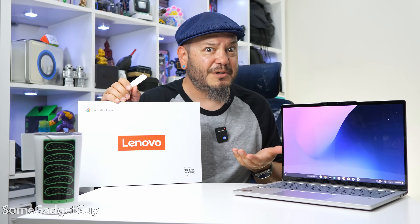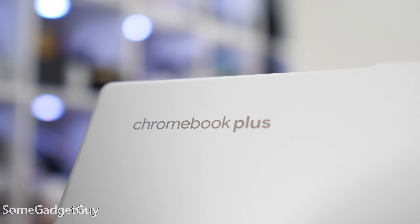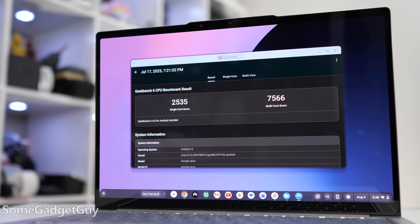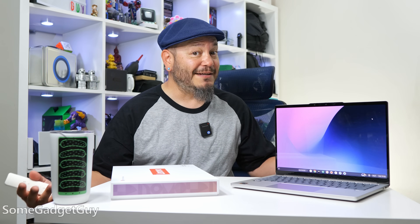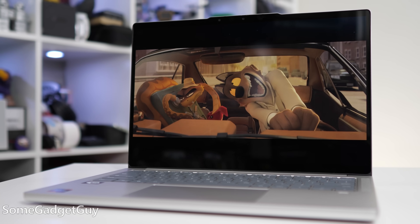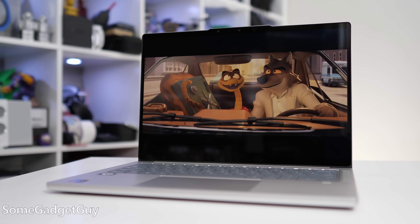The Lenovo Chromebook Plus 14 is kind of exactly what it calls itself — a 14-inch Chromebook Plus. There's no brand name; it's not a Think, an Idea, a Yoga, or a Legion. It's Lenovo's 14-inch version of a Chromebook Plus laptop. But it is a lovely machine, and MediaTek sent over the nicer-specced version with the OLED touchscreen.